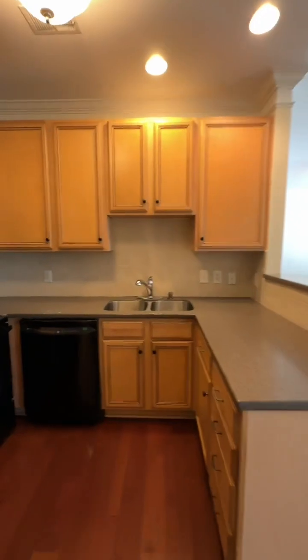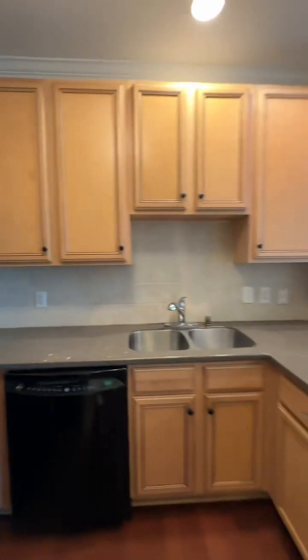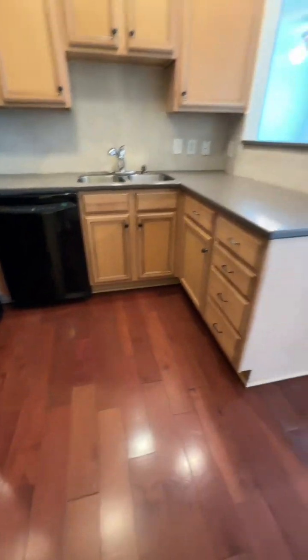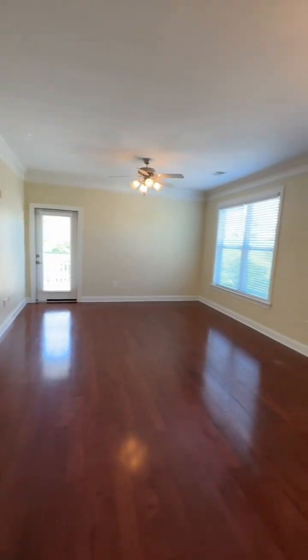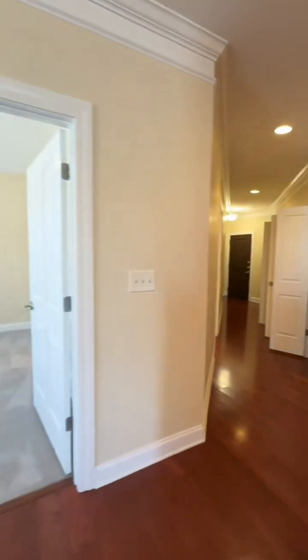And the kitchen — cute little kitchen, nice appliances, all matching, nice cabinetry. Look at these beautiful floors throughout. Except the bedrooms and the bathrooms of course. But I love how open this is, I love how much storage you have, I love the size of the bedrooms.